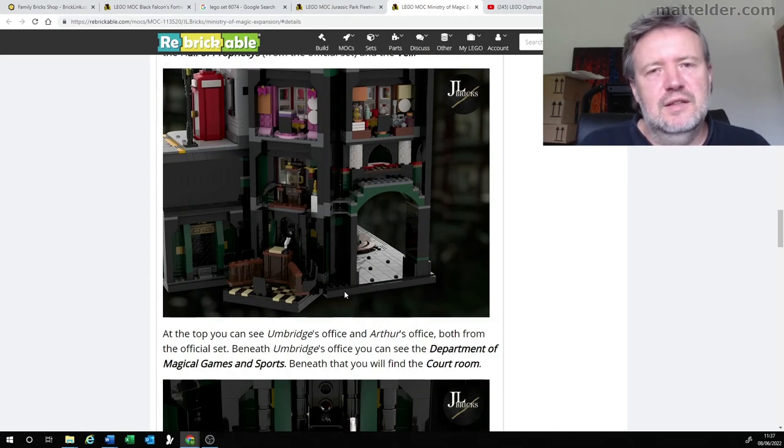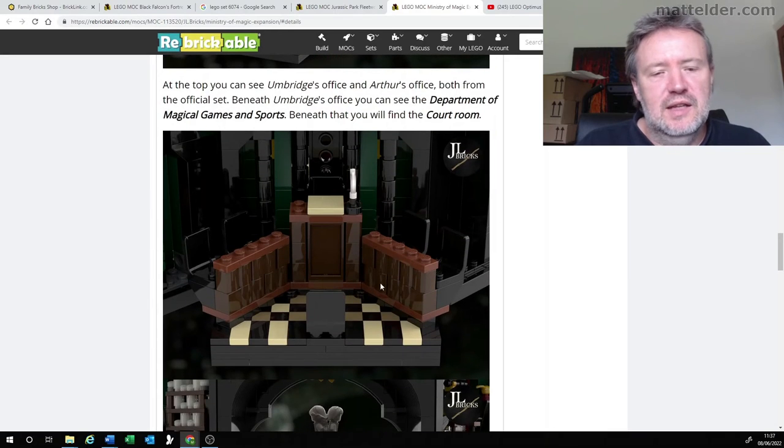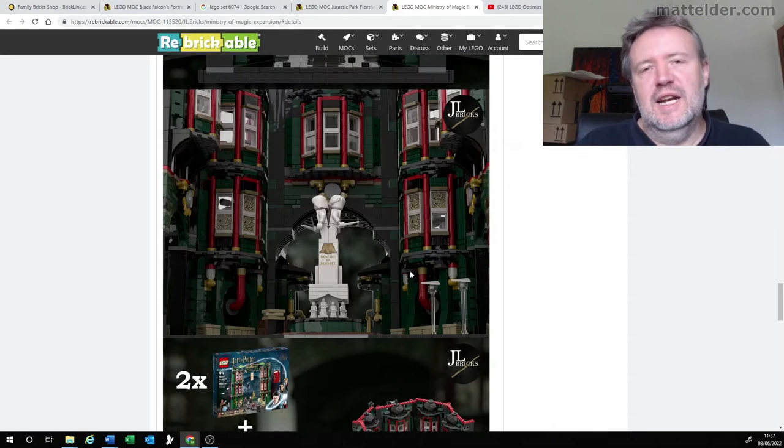As the description lists out, it takes elements of the sets and then extends on them. So you have the Department of Magical Games and Sports, and also beneath that there's a bit of a courtroom. Rounding it out, there's a great upward looking shot there and you can really start seeing how all those details are coming together.